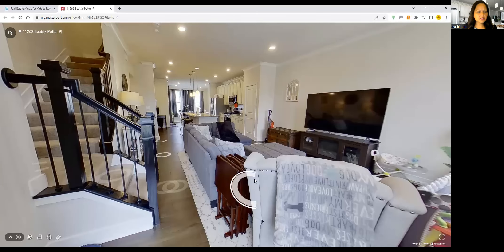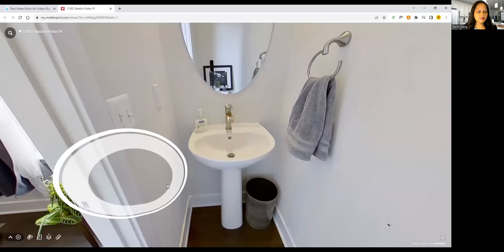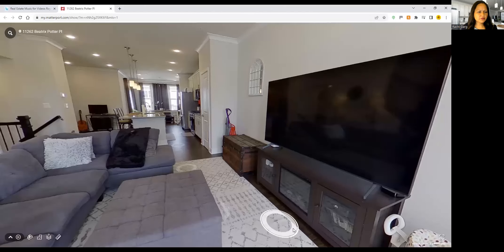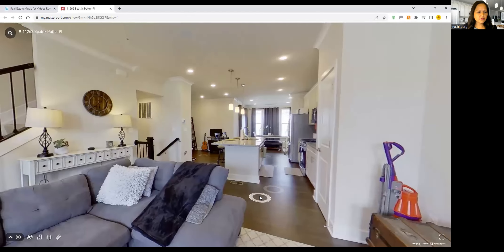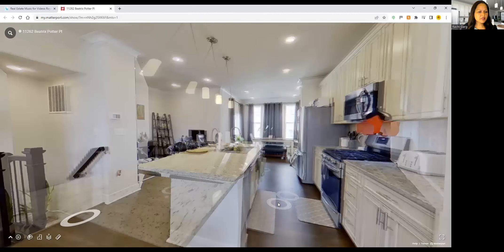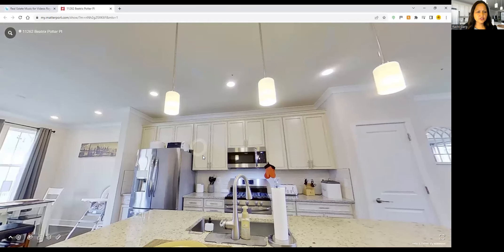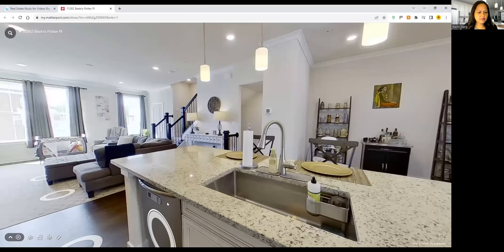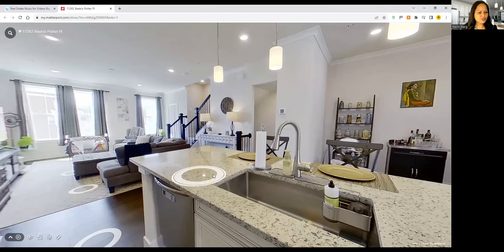Here is that second half bath — one half bath on each of the lower two levels. The uppermost level has the two full baths. Very spacious — almost 2,300 square feet of living space for a townhouse is a lot of square footage. Beautiful gourmet kitchen with open floor plan, large island, granite countertops, 42-inch cabinets with crown molding. Stainless steel appliances, all brand new — less than two years old — and plenty of counter and cabinet space.